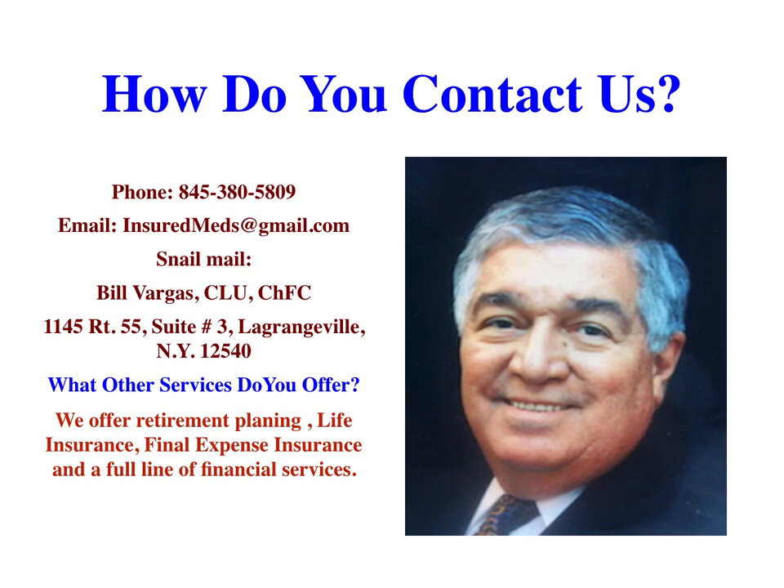Reach out to us, send us an email, request a quote. We cover the complete state of New York — any county in the state of New York, we can help you. Please share, subscribe, and share this video with everyone in your world that's in that category of retirees.